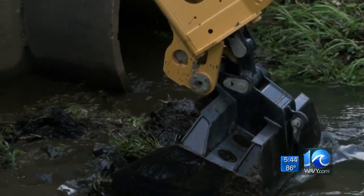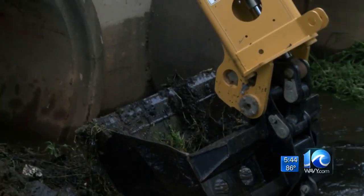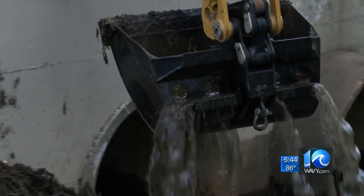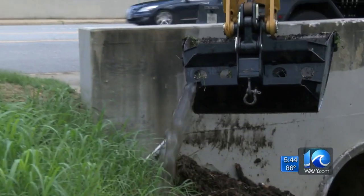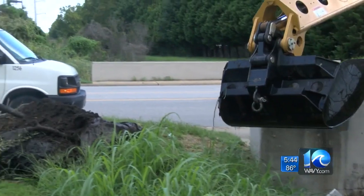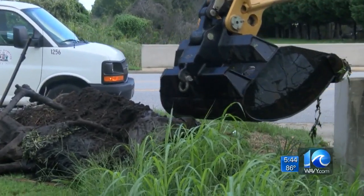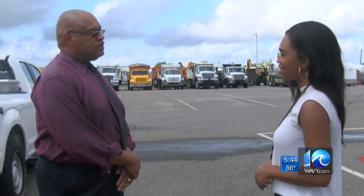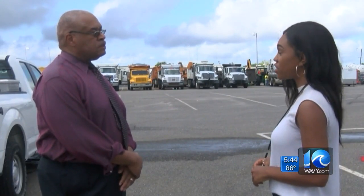Right now, we're trying to remove a mattress and a swing set. Those are just a couple of items public works crews in the city of Hampton are fishing out of storm drains throughout the city. We don't want to wait until the rain starts to fall and until the water starts draining. This is a regular operation for the city, but with the threat of Hurricane Florence on the horizon, communications operator Fred Gaskins says they are working overtime.